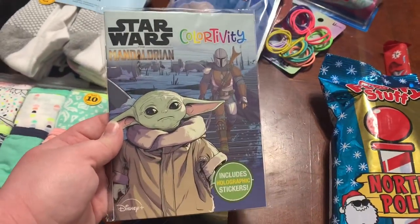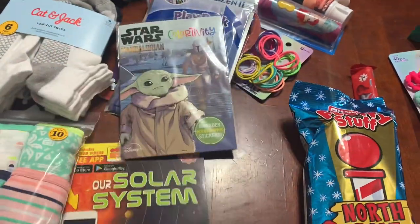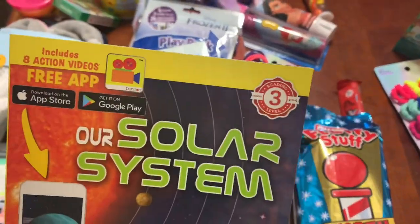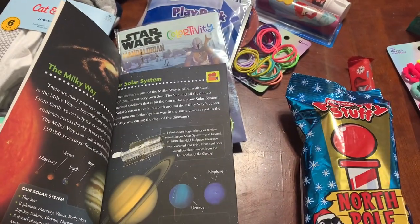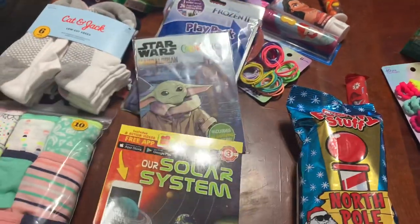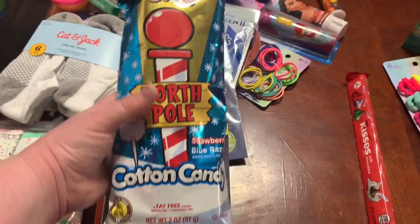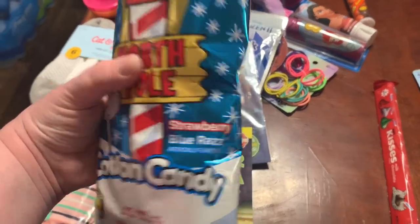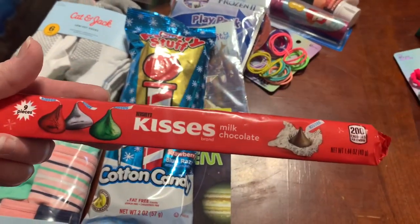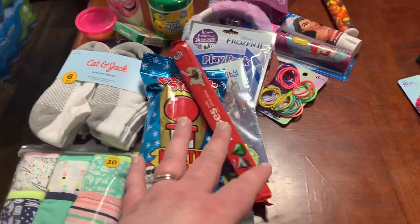This Star Wars Mandalorian Color-tivity includes holographic stickers — those are pretty cool and only a dollar in the dollar spot, so I got one for her and one for my youngest. This is also from the dollar spot: one of these little learn-to-read books, a level three reader. She can probably read this on her own — she's in first grade and this one's all about our solar system, which she really likes. I also got this North Pole Fluffy Stuff cotton candy in strawberry and blue razz flavor — that was a dollar. And her last little item is Hershey Kisses in the little tube so it'll stick nicely in her stocking. That is everything in my six year old's stocking.